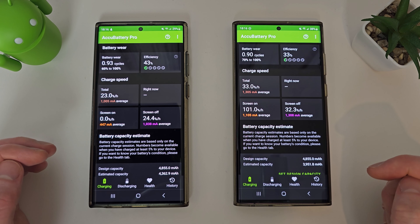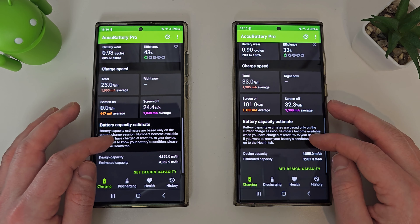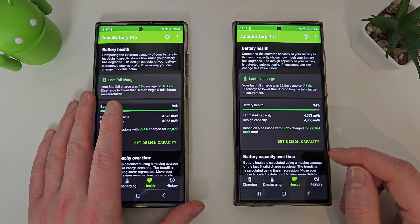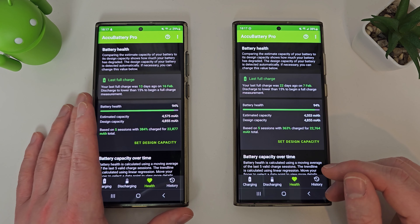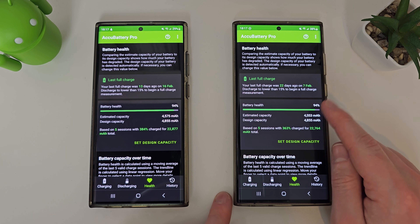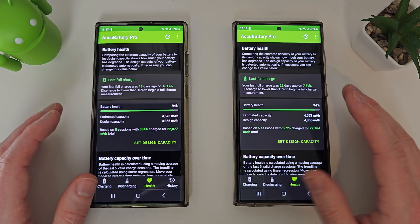I'll just go through some of the other settings — bear in mind this has only got data since December, so I do apologize about that. It was very interesting to see. The reason I used it this way is because I always get an upgrade to the latest Samsung phone, so I don't really care about the battery health. But it turns out maybe it doesn't even matter that much, because if you're losing 6% no matter how you use it after a year, that's just how it is.